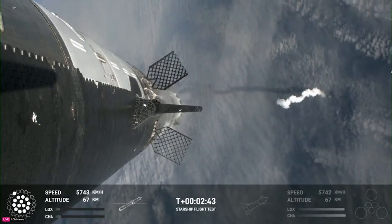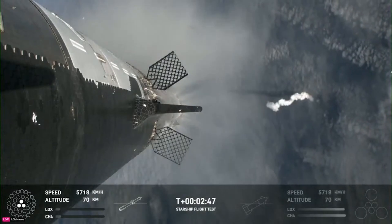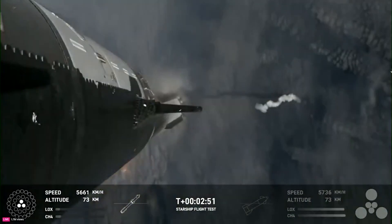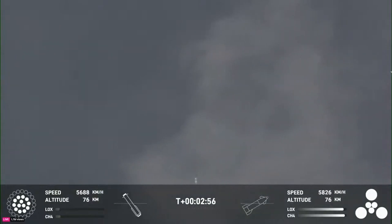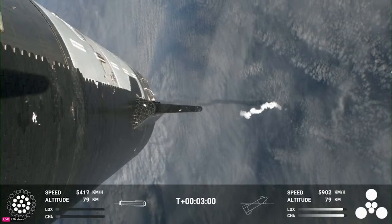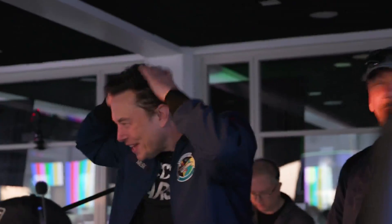At T-2 minutes and 44 seconds, you could see both from the onboard camera and the engine graphic at the bottom that all but three of the booster's Raptor engines shut off. Just a few seconds later, while still attached to the booster, the six upper stage engines ignited before the two finally separated just before T-2 minutes and 50 seconds. At this point, the booster began its flip maneuver while the upper stage started to accelerate and gain altitude. This was the point during the last flight where problems arose that led to the explosion of the first stage.